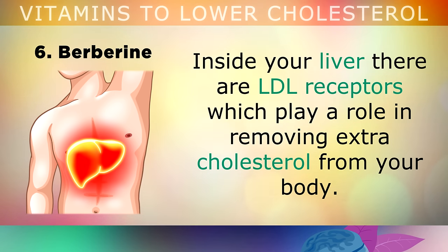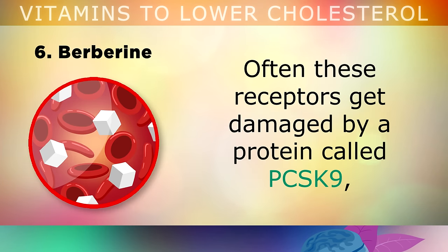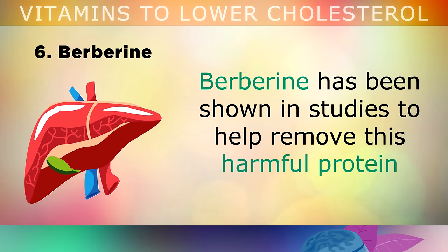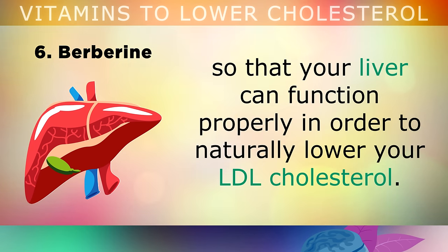Number 6 is Berberine. Inside your liver, there are these LDL receptors which play a role in removing the extra cholesterol from your body. Often these receptors can get damaged by a protein called PCSK9, especially when there's inflammation, high blood sugars or liver damage from eating the wrong foods. Berberine has been shown in studies to help remove this harmful protein, so that your liver and your LDL receptors can function properly in order to naturally lower your LDL cholesterol.